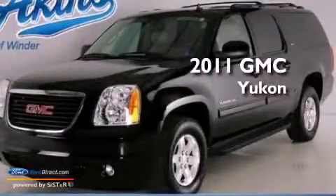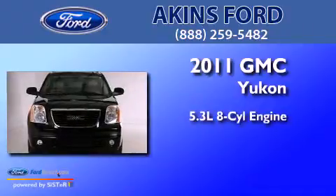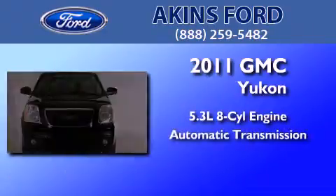This is a 2011 GMC Yukon. It features a 5.3-liter, eight-cylinder engine and an automatic transmission.